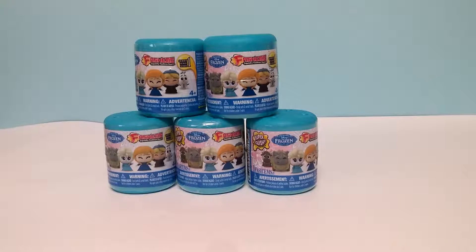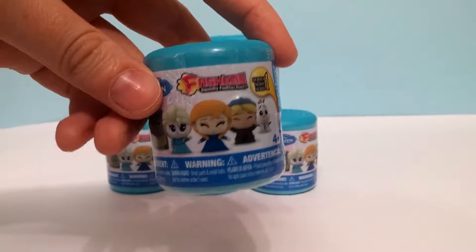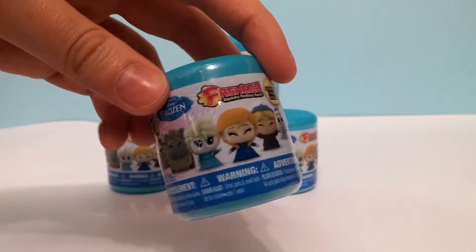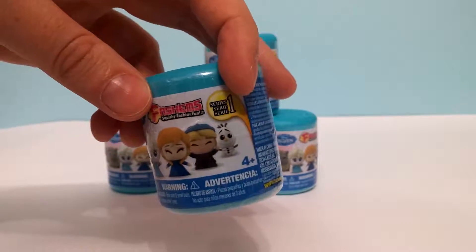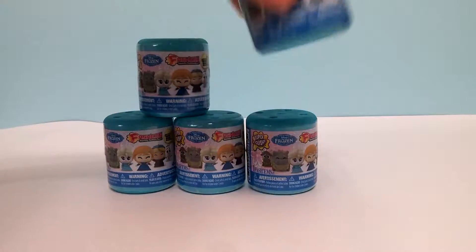Hi everyone, you're watching Toy Joy Collectibles and I'm here with Sophia, my daughter, to open some more Blondix. These ones today are Frozen Fashions. We have five to open and these are the characters you can collect, here on the front. Let's get them out and see which ones we got.